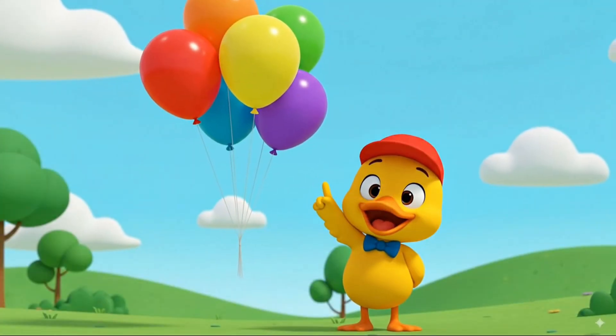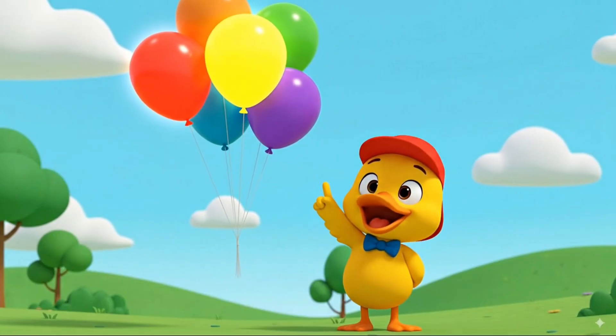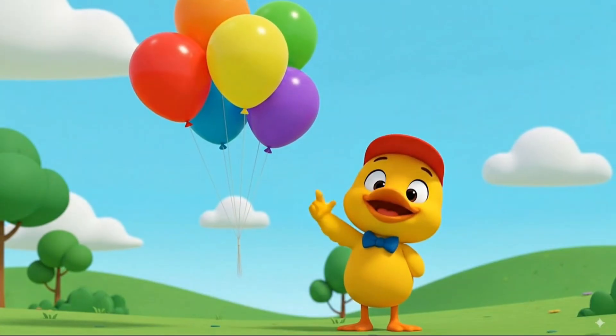Look at the balloons floating up. Two, four, six. That makes six balloons.